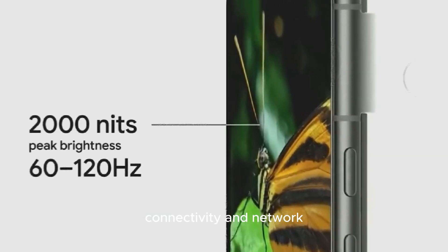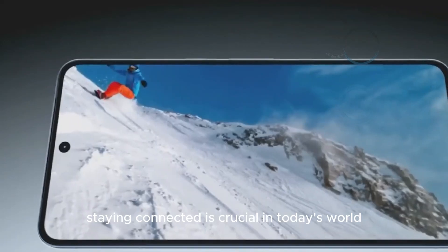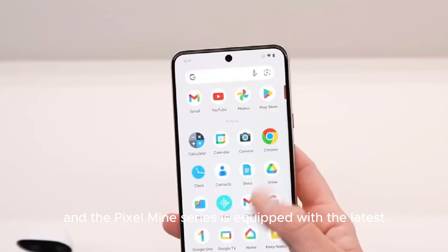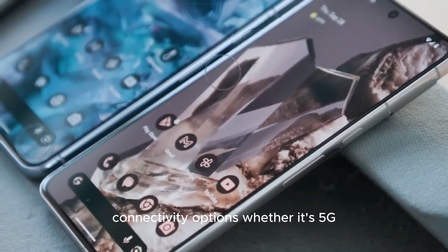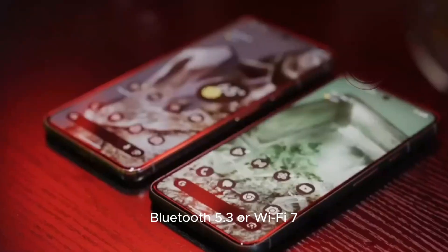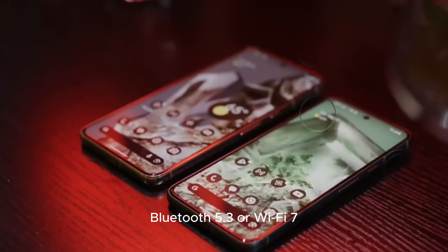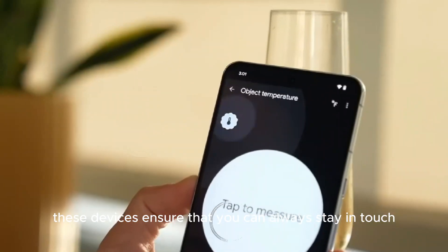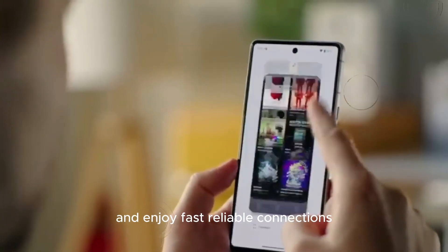Staying connected is crucial in today's world, and the Pixel 9 series is equipped with the latest connectivity options. Whether it's 5G, Bluetooth 5.3, or Wi-Fi 7, these devices ensure that you can always stay in touch and enjoy fast, reliable connections.